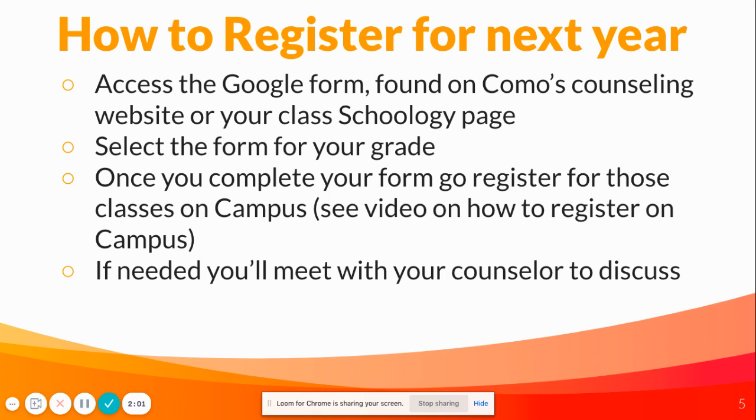There'll be a video at the end of this presentation that shows you how to do that. And then, if needed, you'll meet with your counselor after you register for your classes on campus to discuss or ask any questions you might have.